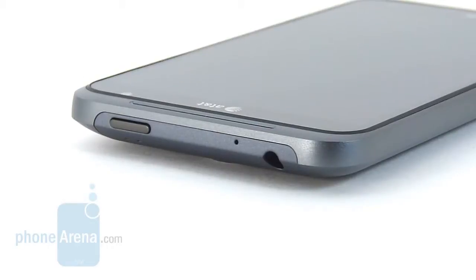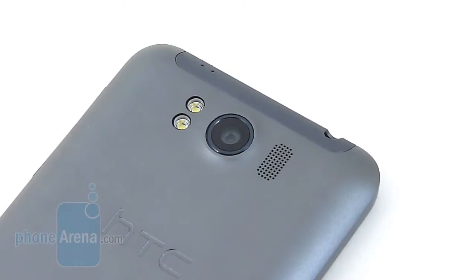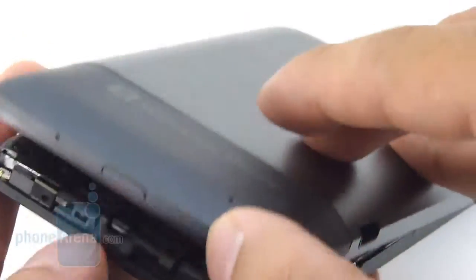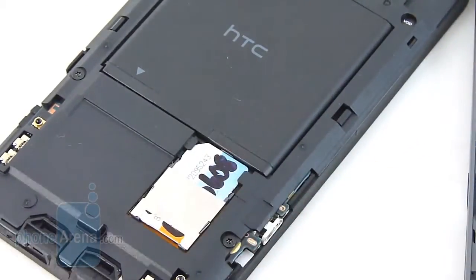Up top we have the 3.5mm headset jack, the noise cancellation microphone, and a dedicated power button which is rather flat, making it very difficult to feel out with your thumb. In the rear, the HTC Titan packs an 8-megapixel autofocus camera with dual LED flash and a wide-angle f/2.2 lens, which is supposed to get better shots even in low-lighting conditions. Removing the back cover gives you access to the battery and the SIM card slot.